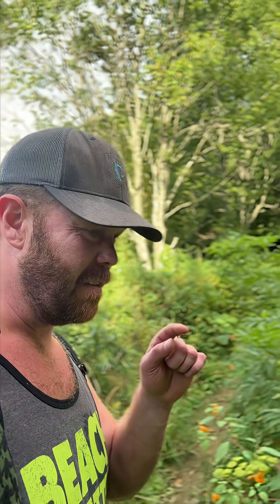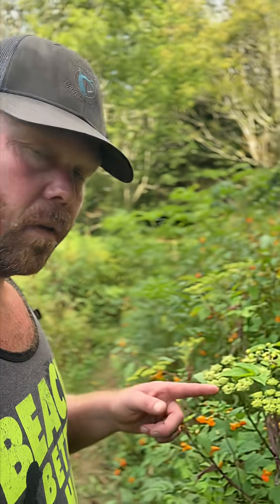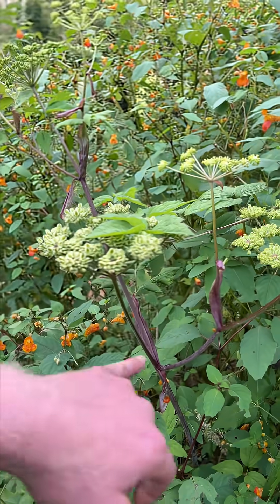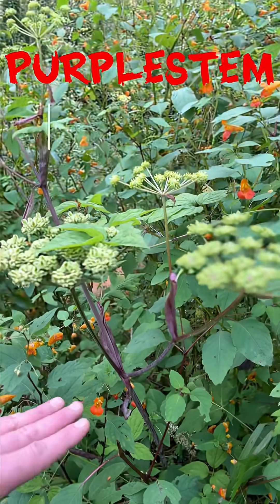I want to share something with you that's gonna keep you out of the hurt locker. You think poison ivy's bad? This guy — I don't want to touch it. It does look like poison hemlock. Here's what caught my eye: purple. This purple stem is a giveaway. This is purple stem angelica.